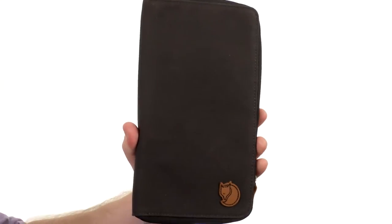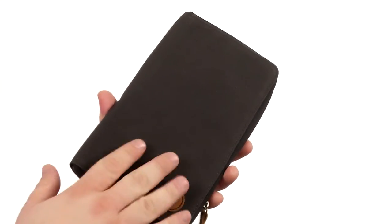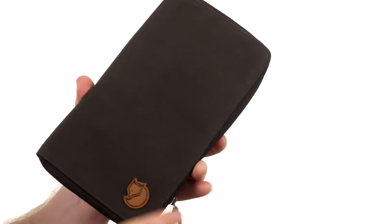Hey there viewers, my name is Brett and today I'm here to show you the Travel Wallet from Fjellraven. This terrific travel wallet is crafted from very durable polyester and cotton.